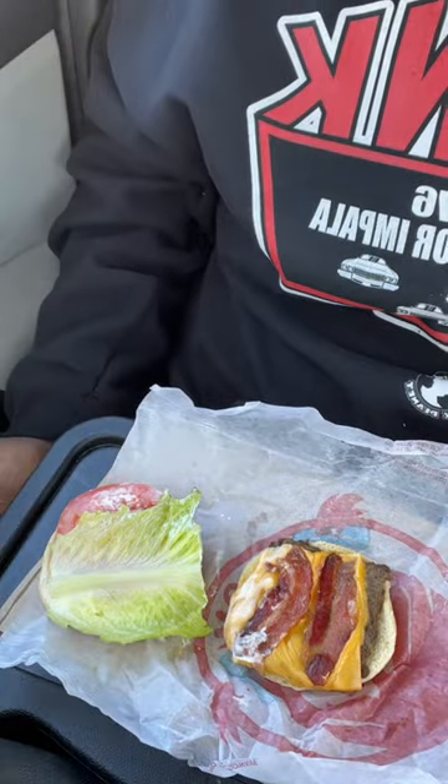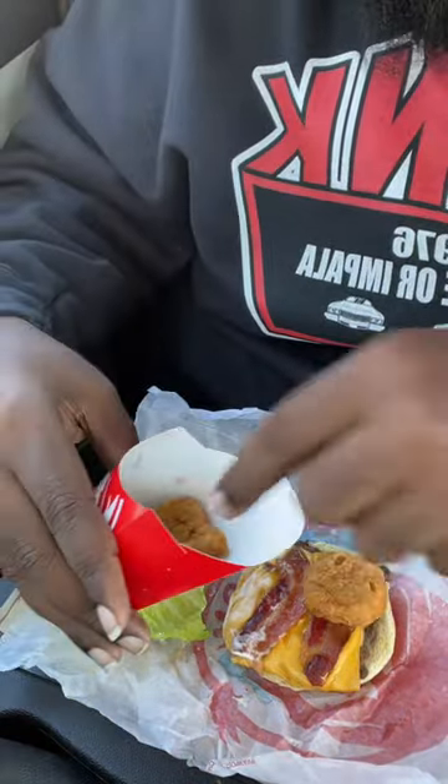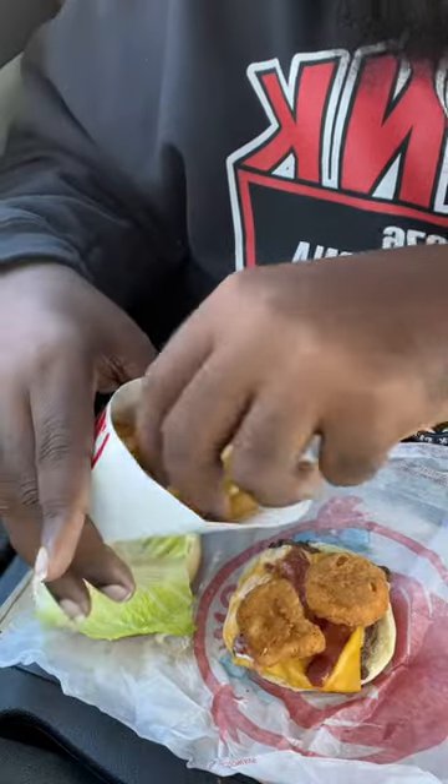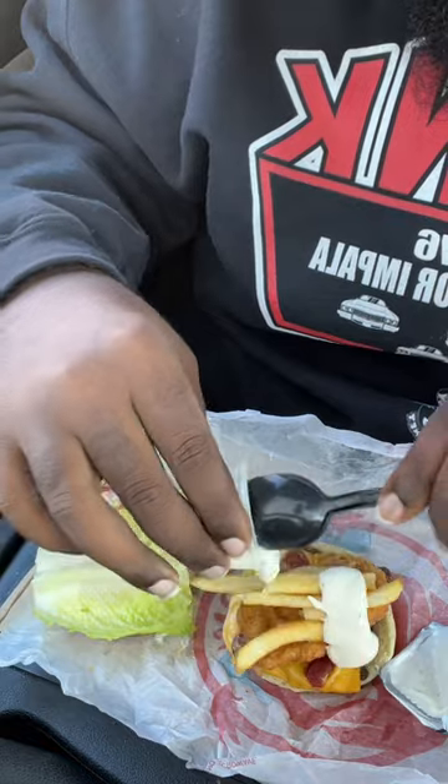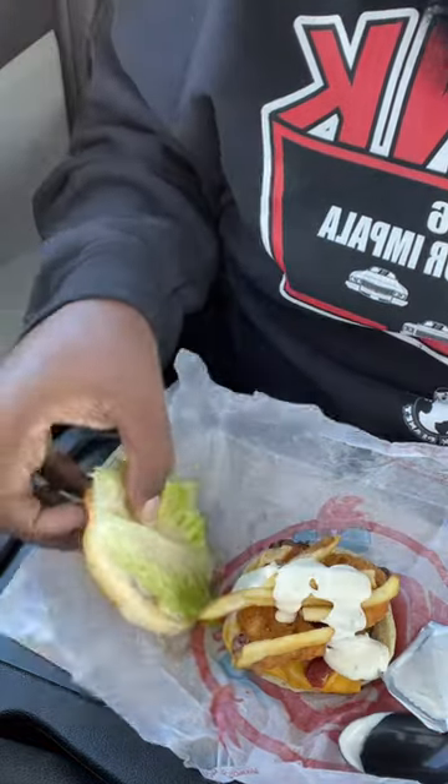So first, you're going to open the burger like so. Then you're going to put some nuggets on there. Then put you some fries on there. Then go ahead and add that ranch. Close that baby up. You look at it one time, then you hit that baby.